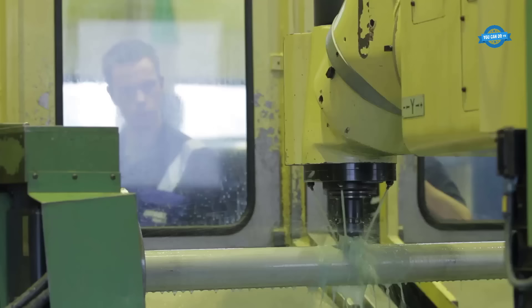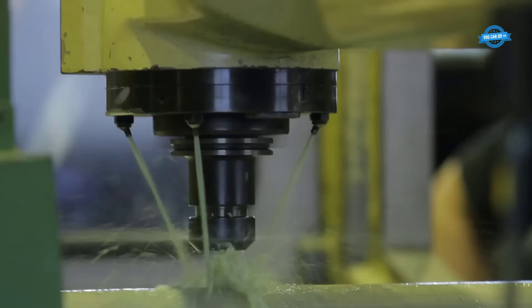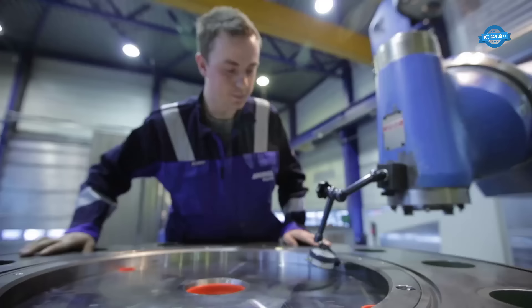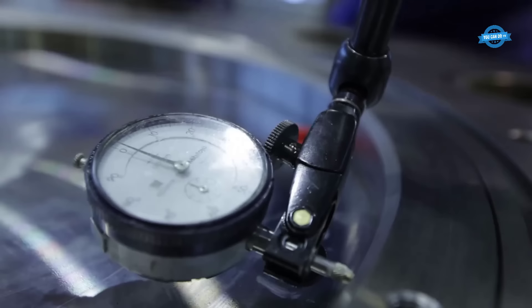The heart of a hydropower plant lies in its turbines, which are meticulously designed and crafted to adapt to diverse conditions. Andritz Hydro offers a spectrum of turbine types to match the unique requirements of each hydropower facility.